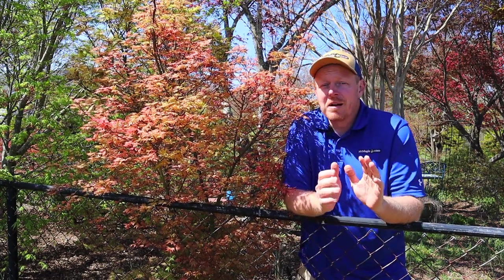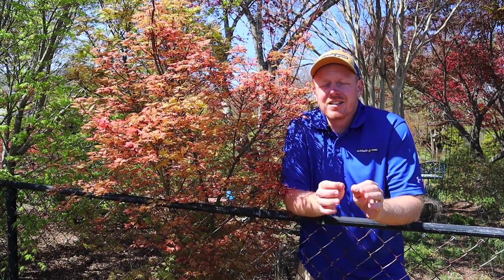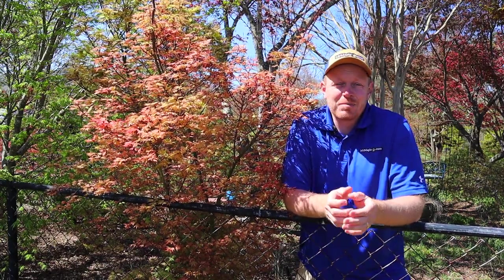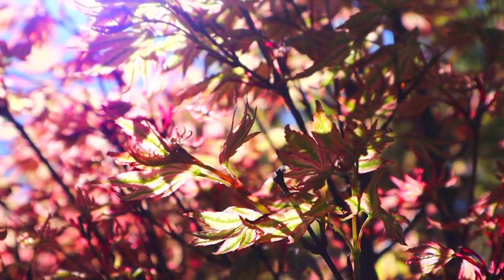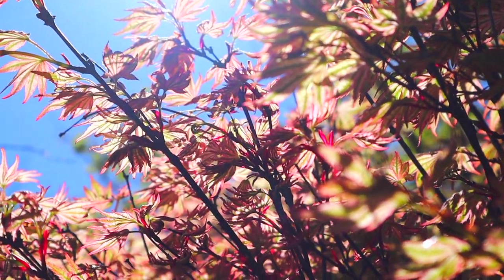Today I'm bringing you an amazingly variegated Japanese maple — this is one that I just love so much. We're going to be talking about Acer palmatum 'Eye Candy,' spelled I-K-A-N-D-I but pronounced like eye candy. This is a selection by one of our good friends and mentors, Talon Buchholz.